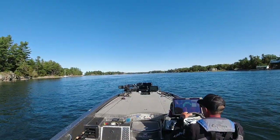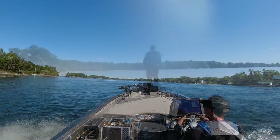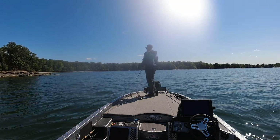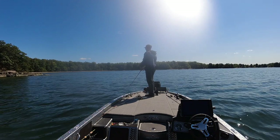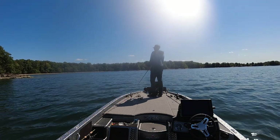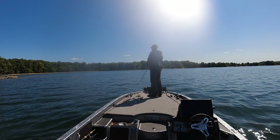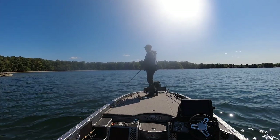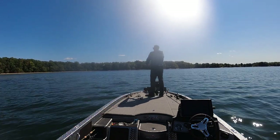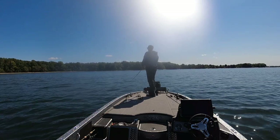Too many little fish — time to move and find some bigger smallmouth. A chatterbait also makes a really good search bait. What I mean by that is it allows me to cover a lot of water. Just put the trolling motor on high and fan cast. A lot of times you'll see them follow it, and sometimes you'll come around a big group of fish. That allows you to really cover water quickly and find fish.